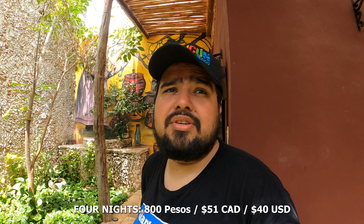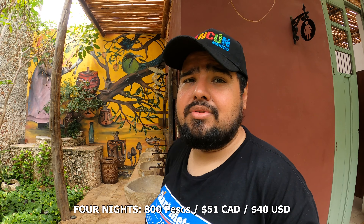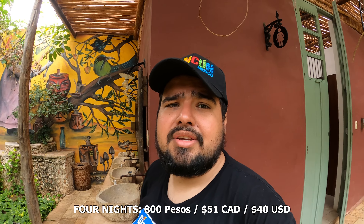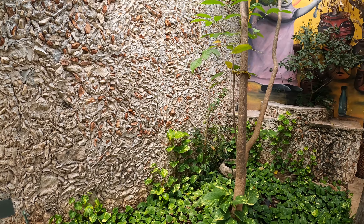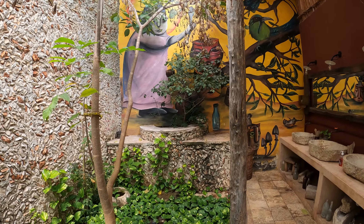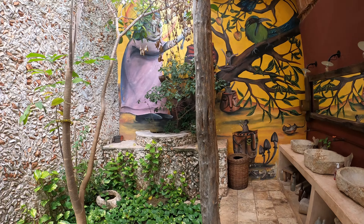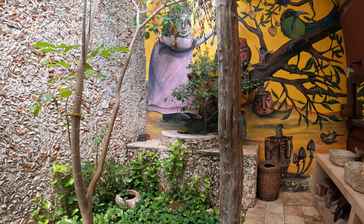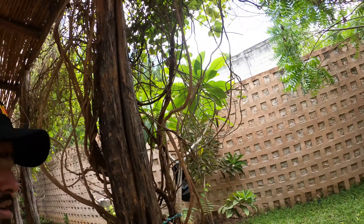I've been here since Thursday — Thursday, Friday, Saturday, Sunday. I was originally supposed to check out after four nights, so yeah, about 50 Canadian for four nights. I stayed one extra night, and that's the place. I'll be sure to put the name, address, and even the website link in the description if you guys want to stay here. Thanks for watching and see you later.